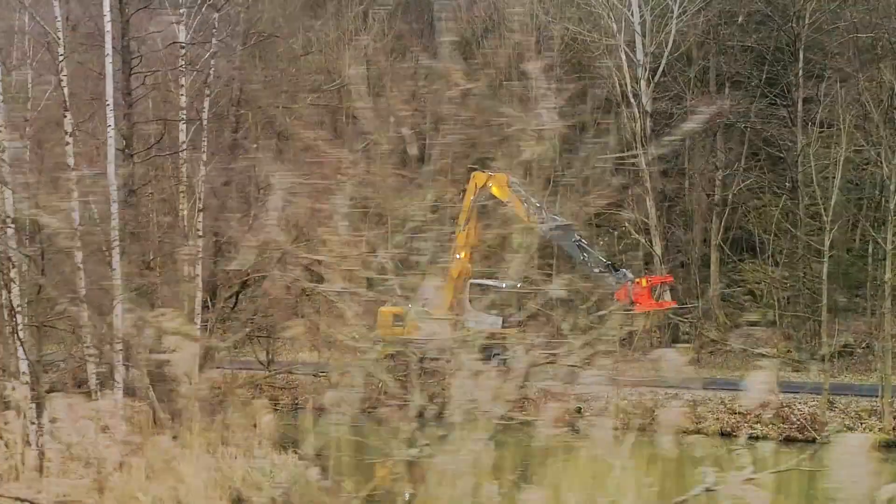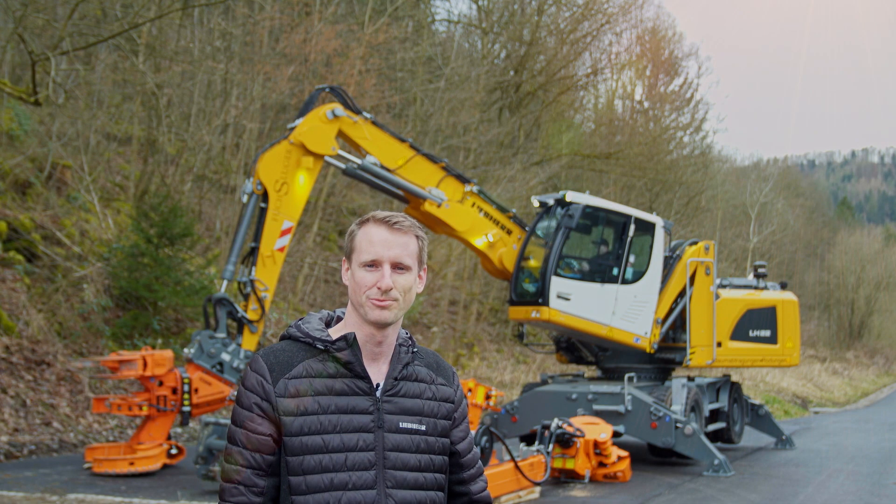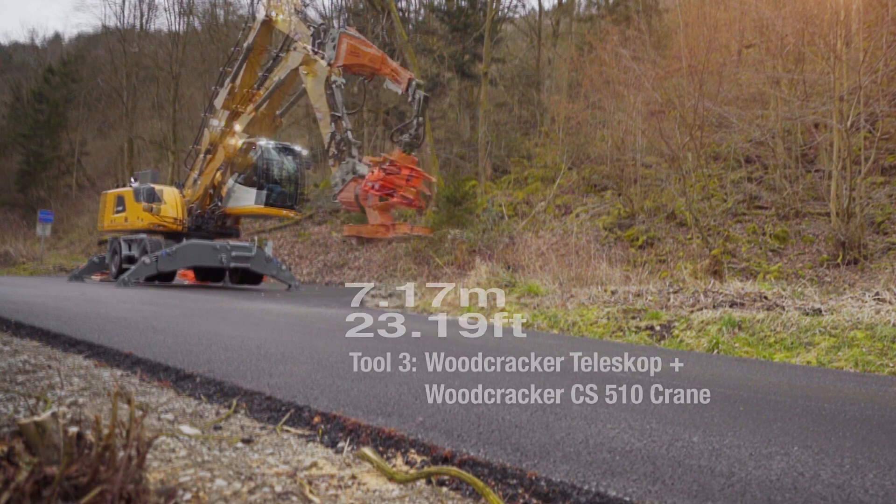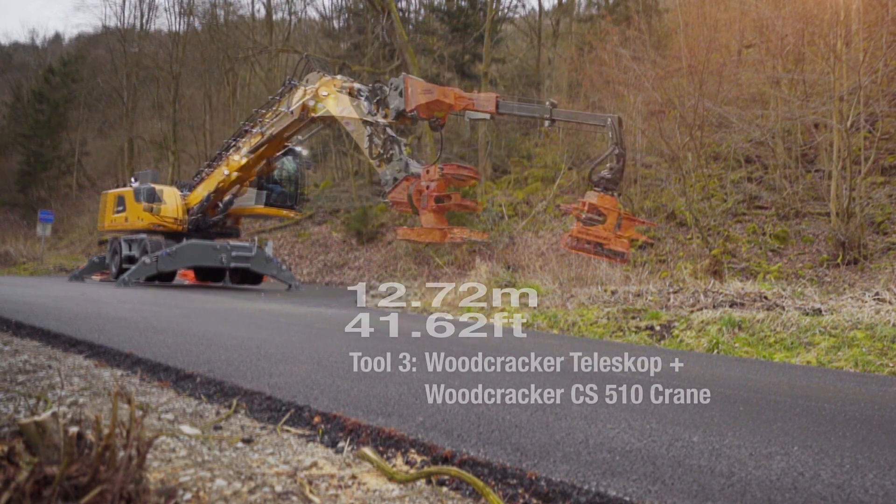The second option is to use the woodcracker telescopic boom with a gravel saw and 16 meters outreach.